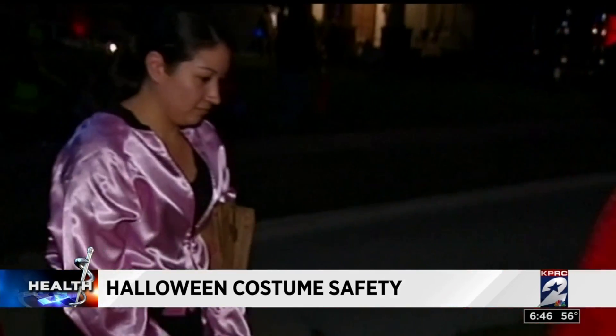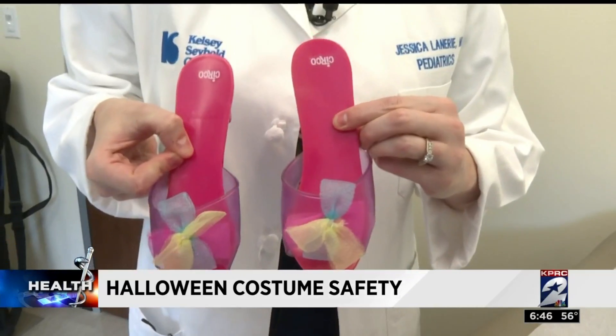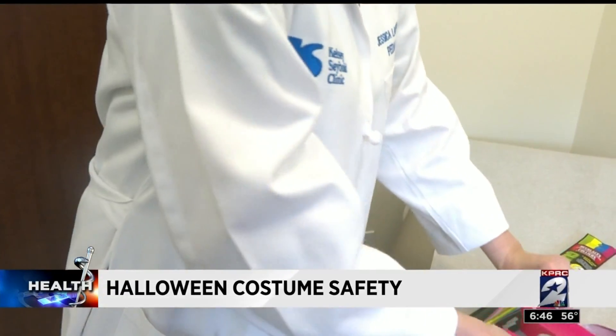Make sure long costumes don't drag and shoes fit tight, since both can cause falls. Cute little princess girl shoes are great for photos, but not great for trick or treating.